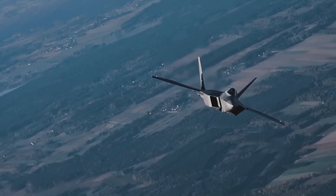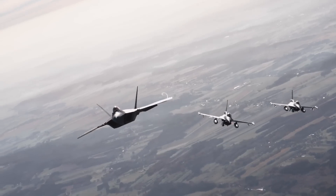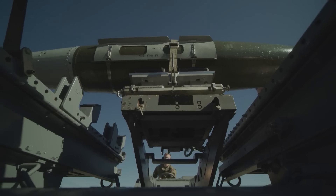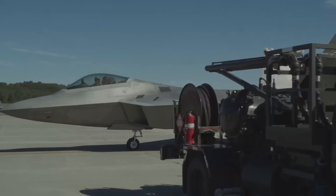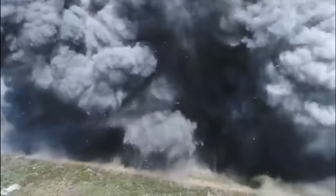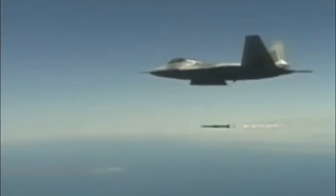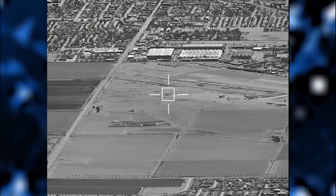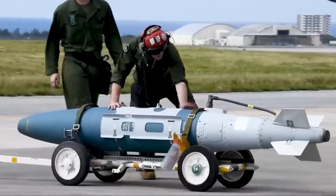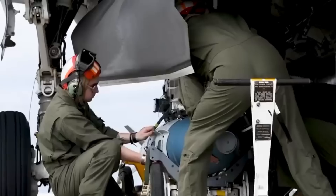While the Raptor dominates in the air, it is no slouch when it comes to hitting targets on land. The JDAM family of smart bombs allows a Raptor pilot to precisely strike fixed ground targets like bunkers, buildings, radar sites, and parked aircraft. Using the aircraft's advanced navigation and targeting suites, JDAMs like the GBU-32 can glide over 30 miles to strike within mere feet of their intended aim point. Each Raptor can carry eight of these one-ton bunker buster bombs.